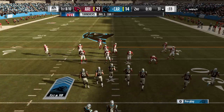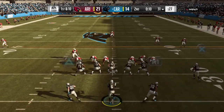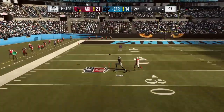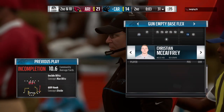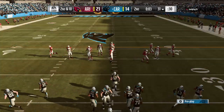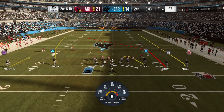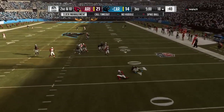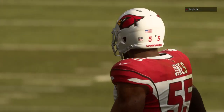Final ten seconds of the half as they've got it first and ten. They'll try and start this drive in the air — steps away to his left taking a shot for Samuel — incomplete, with the clock showing just three seconds left. Now it's second down at the 31. They'll throw now on the final play and he's going to go down, couldn't get a throw off with the pressure — maybe that was for the best. That brings us to the end of the first half.